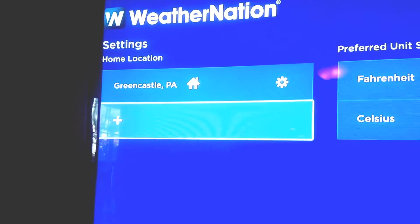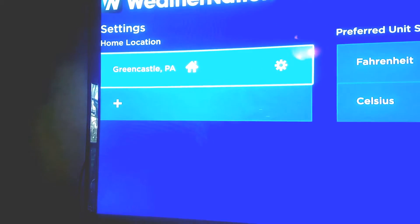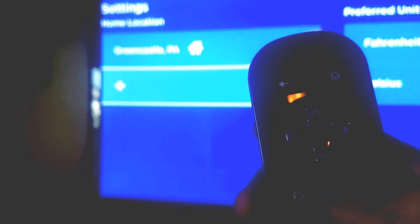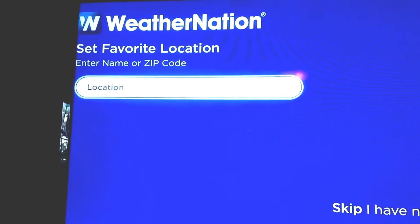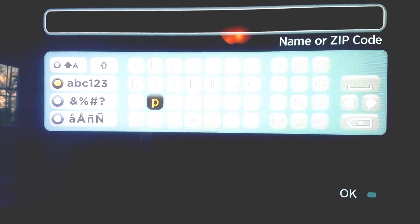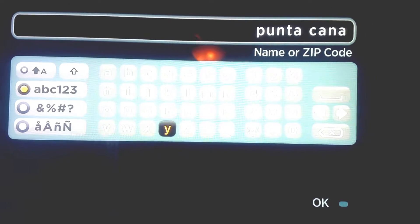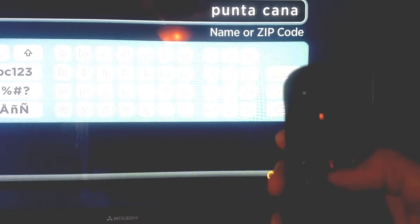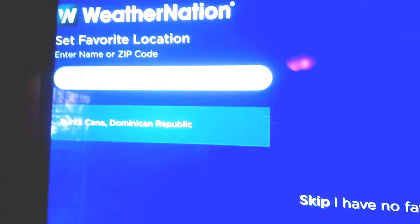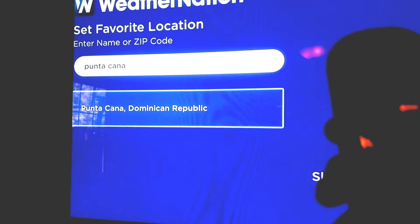Go down to the plus using your controller - you'll mostly use the up and down buttons and the okay button on a Roku. Push okay, then you're going to enter your zip code or the name of the location. I'm going to put in Punta Cana because that's where we're going in two days. Scroll down until it says okay, push okay, and it shows Punta Cana Dominican Republic - which is correct.